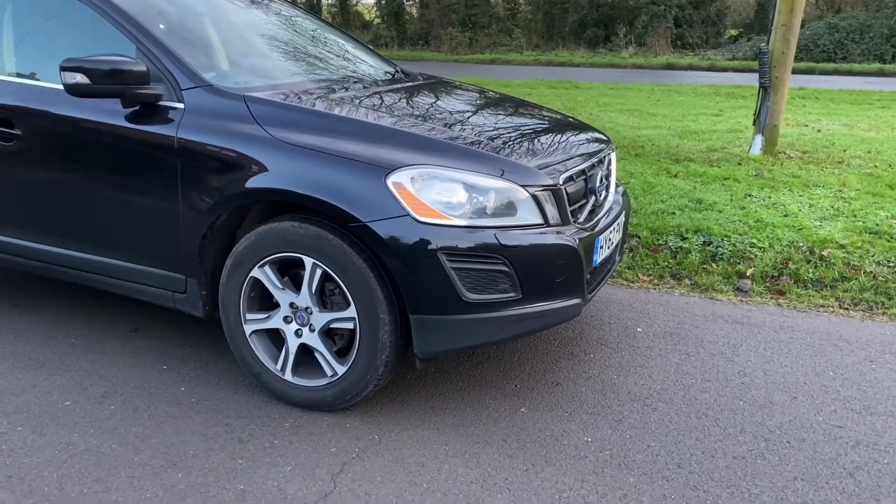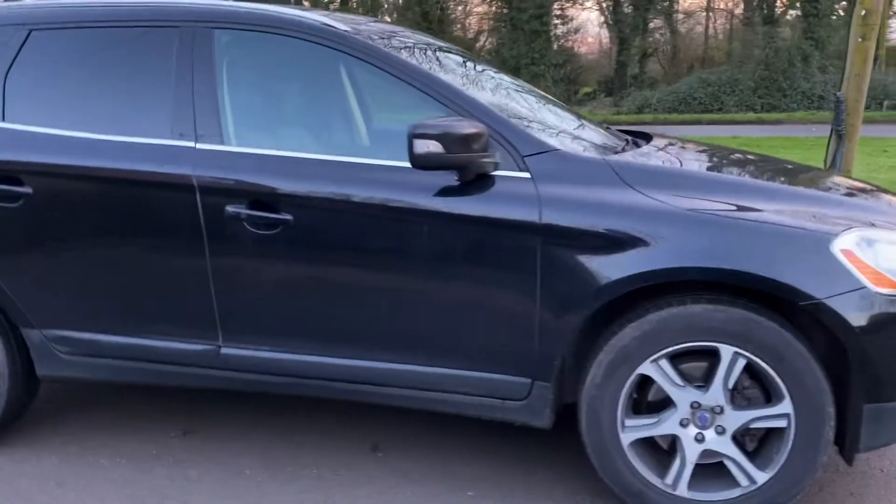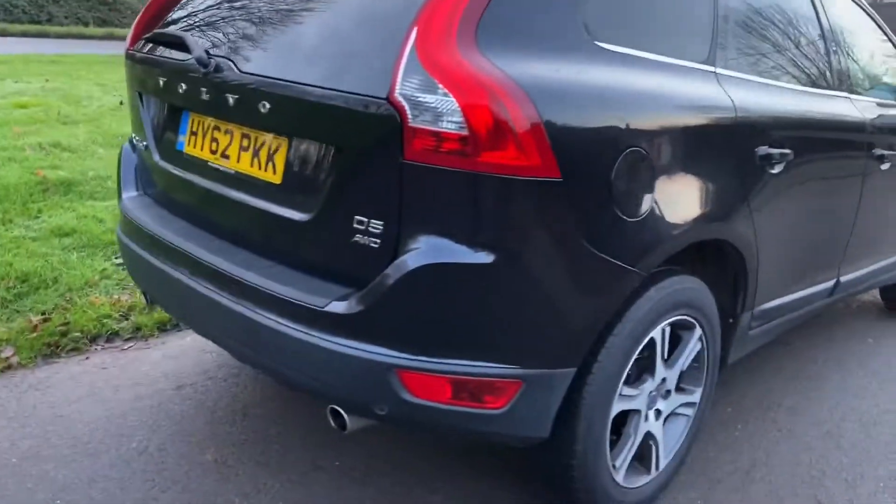This has got lane departure, Xenon lights, front park assist, dark tinted windows, full leather, and alloy wheels. It's a D5, all wheel drive.